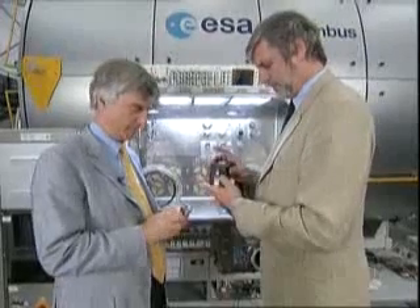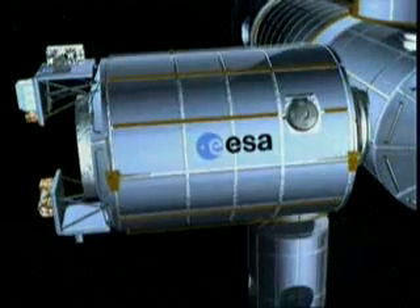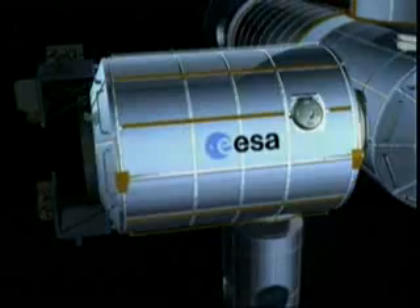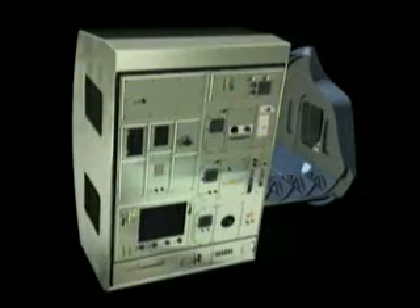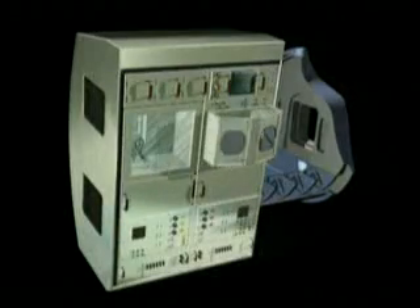The Microgravity Science Glovebox is a universal tool to perform experiments with a certain containment, and for that reason it can be used by other experimenters as well — not only those who deal with toxic substances — and it will be particularly relevant for the so-called taxi flights. The MSG facility was built for NASA for a projected operational use of ten years. It will be accommodated initially in the United States laboratory, but could be moved to ESA's Columbus laboratory at a later date.